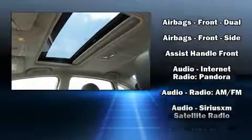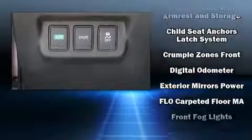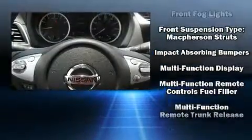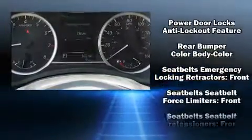Nissan ensures the safety and security of its passengers with equipment such as dual front-impact airbags with occupant-sensing airbag, front-side impact airbags, traction control, brake assist, ignition disabling, and four-wheel disc brakes with ABS.